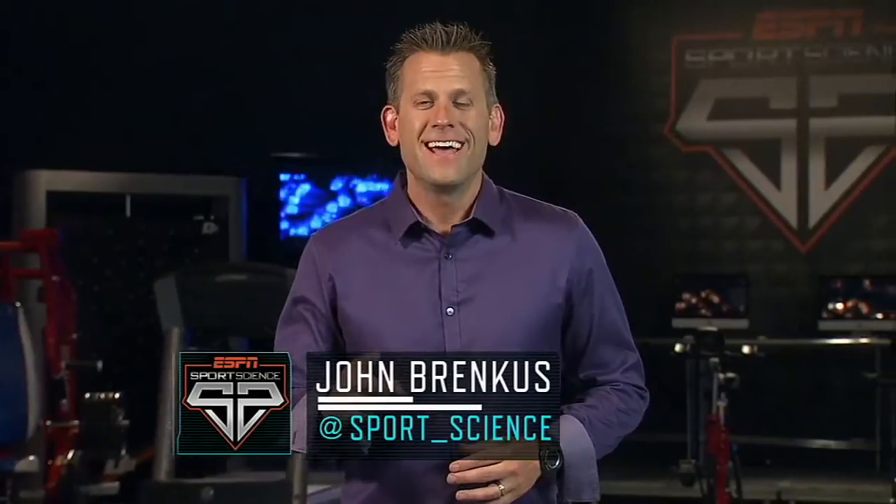If you think Barquevious Mingo's right-handed reach is impressive, get this — our high-tech body scanner revealed his other arm is actually an inch and a half longer, giving him an even bigger range to his left. For ESPN Sports Science, I'm John Brinkes.